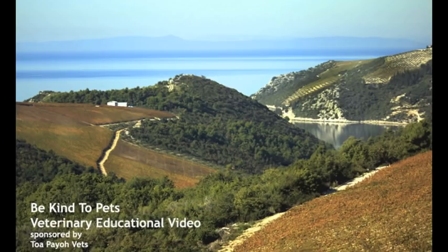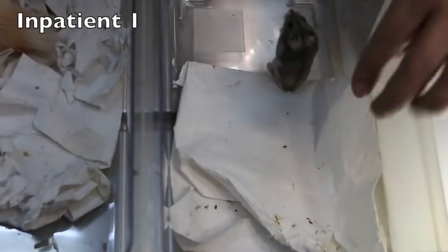This is a Be Kind to Pets veterinary educational video sponsored by TopioVet. Today: diseases in four hamsters. Let's take a look, starting from the youngest. This is a dwarf, male, ten-week-old hamster.